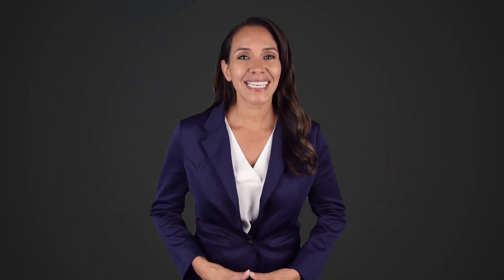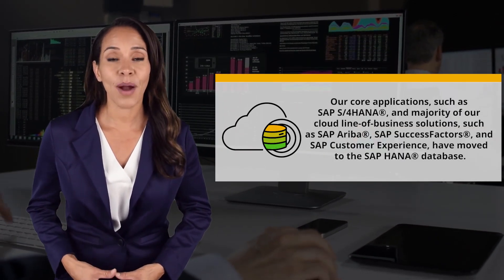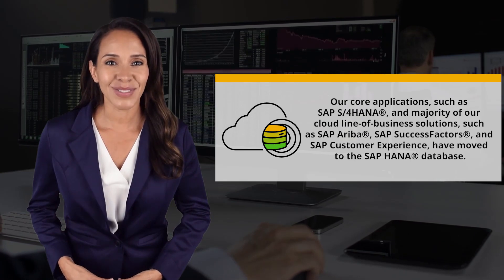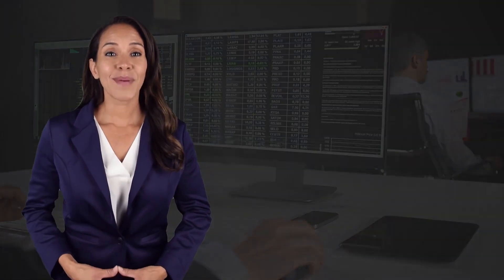At SAP, our customers are not the only ones in need of such support — so are we. This is why our core applications such as SAP S/4HANA, and the majority of our cloud line-of-business solutions such as SAP Ariba, SAP SuccessFactors, and SAP Customer Experience, have moved to the SAP HANA database too.